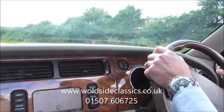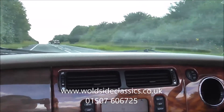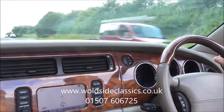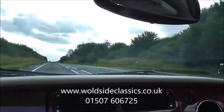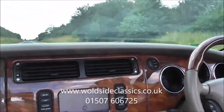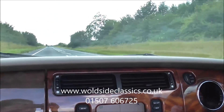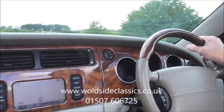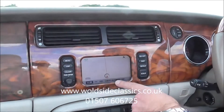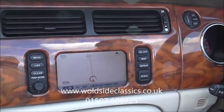We're just going to give you a small test drive video presentation of this XKR convertible. It's a lovely sunny day in the Lincolnshire Wolds — there's no better time to try a nice car. We're just accelerating up to 50 miles an hour, top down. The factory satellite navigation is showing current location, which is quite nice.